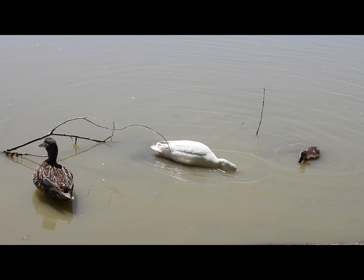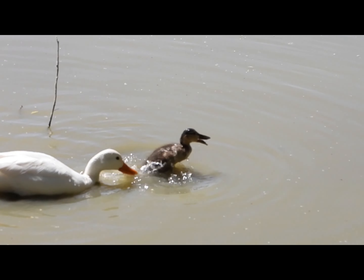Then we saw an osprey with a fish at the bottom of his feet. We also saw that domestic mallard duck peck a baby duck.